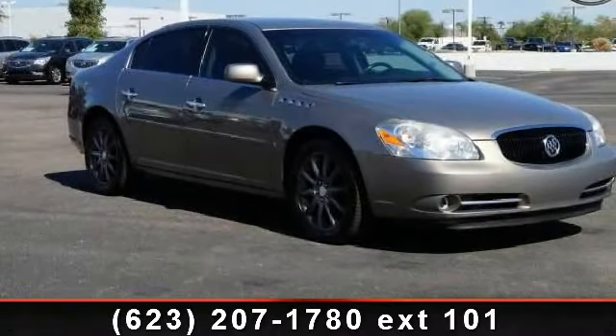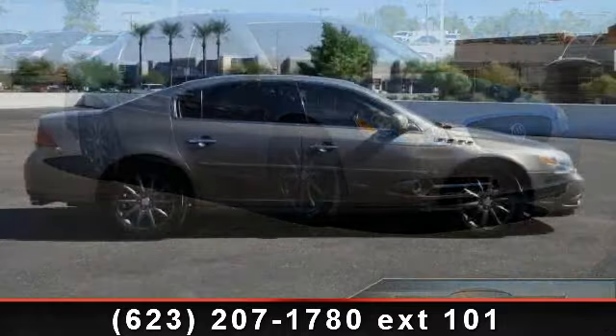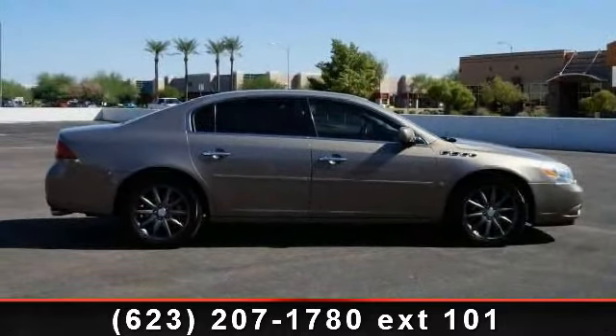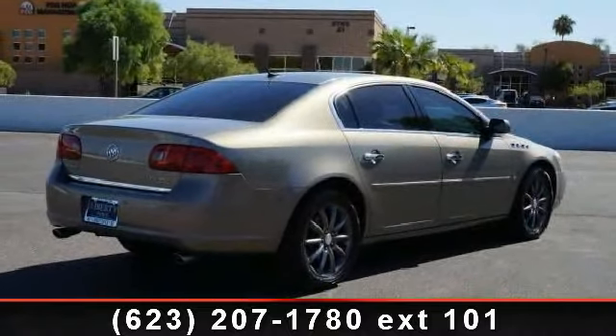Arrive in style with this 2006 Buick Lucerne CXS. This may be the set of wheels you've been looking for. This vehicle comes with a reliable 8-cylinder engine connected to a smooth shifting automatic transmission.